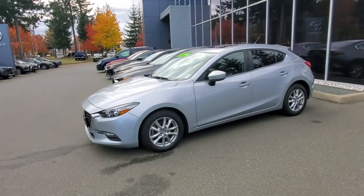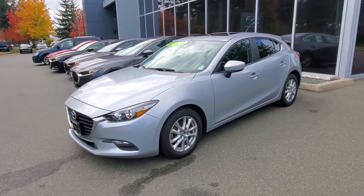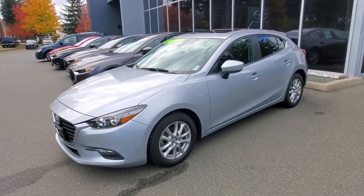Hey everybody, it's Mike here coming to you from world-famous Courtney Mazda. This is a little video for all you wonderful people out there. This is a 2018 Mazda 3 Sport GS SkyActiv Technology — fuel efficient, awesome little Mazda 3 Sport here.